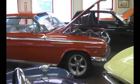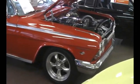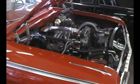Alright, 62 Chevy fans, I've got a pair of 62's here I want to show you. First I'll give you a little quick tour of the 62 Pro Touring Impala.